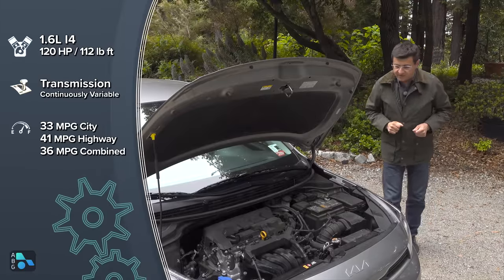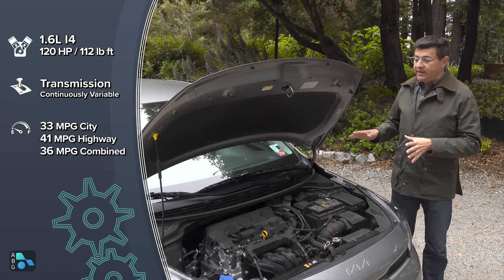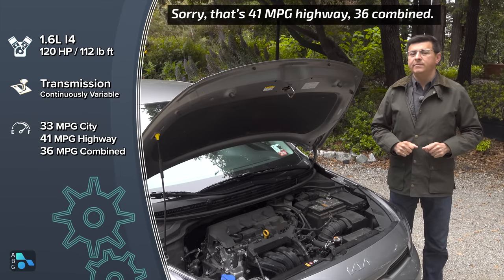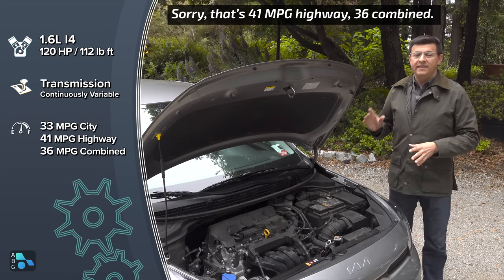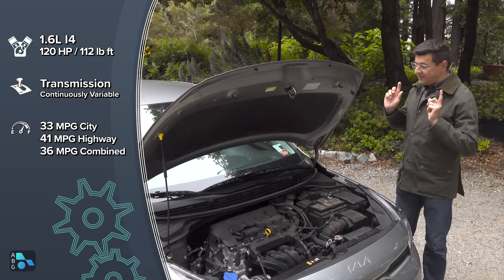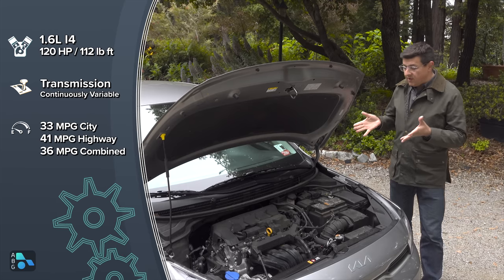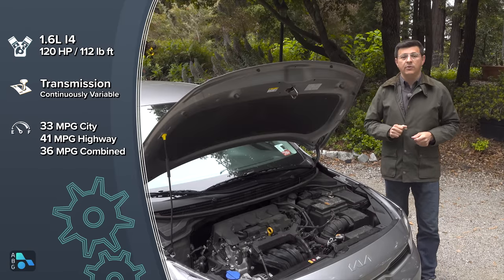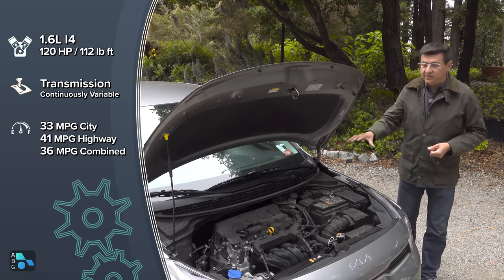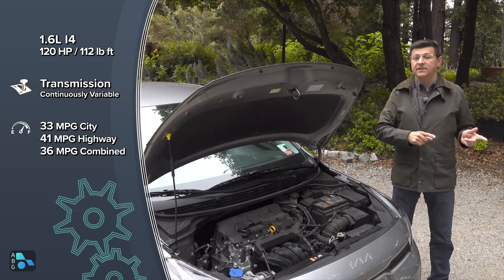Under the hood is a 1.6-liter four-cylinder producing 120 horsepower and 112 pound-feet of torque. In the US, you only get a CVT — no manual transmissions on offer — and that gives you 41 miles per gallon combined. That's a little lower than the Mitsubishi Mirage, but this is a considerably more powerful engine. The Mirage only produces 76 horsepower, which is why it takes 12 seconds to go 0-60 versus 8.6 for this Rio. That's a full second faster than the Nissan Versa, even though both use a 1.6-liter engine making about 120 horsepower. The difference is this uses a chain-style CVT rather than a more common belt design — it's more durable and shifts faster.